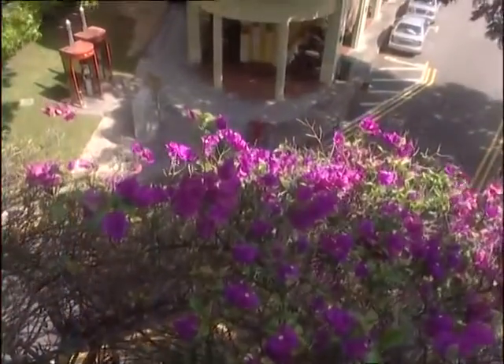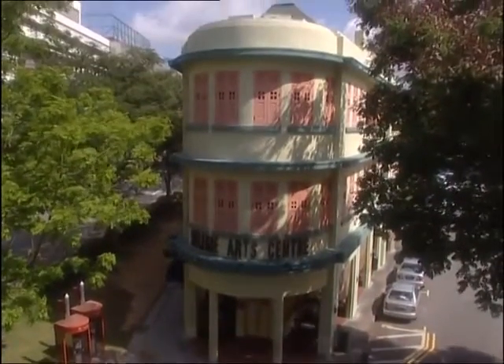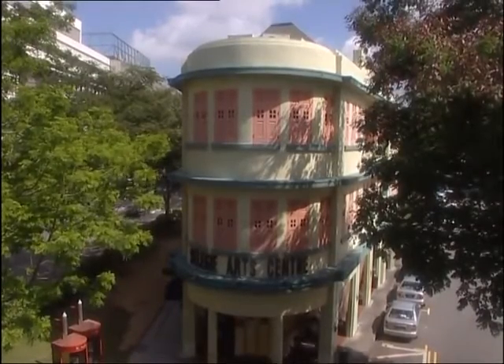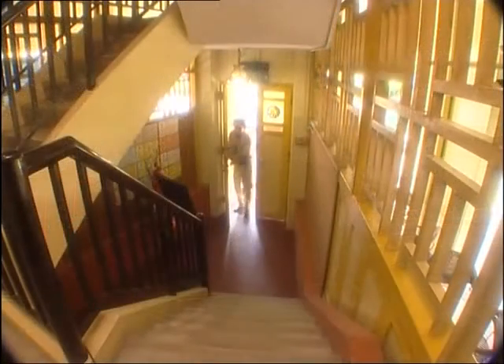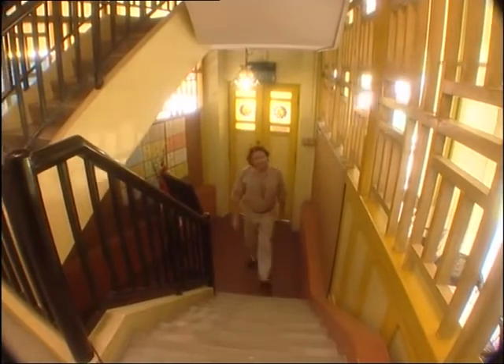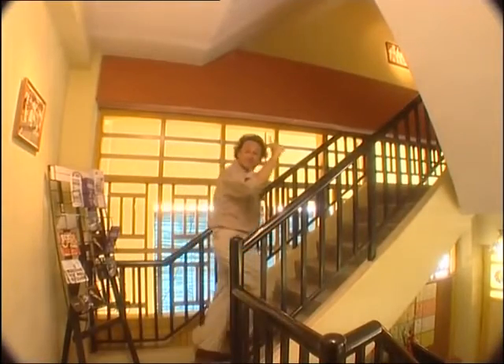I'd like to spend some more time here, but actually we've got one more port of call on our river journey. And that's here at the Seligi Arts Centre building — splendidly restored as part of the arts housing initiatives of the mid-90s. Now unfortunately the exhibition is on the top floor, so while I tackle the stairs, why don't you check out next week's programme and I'll see you at the top.